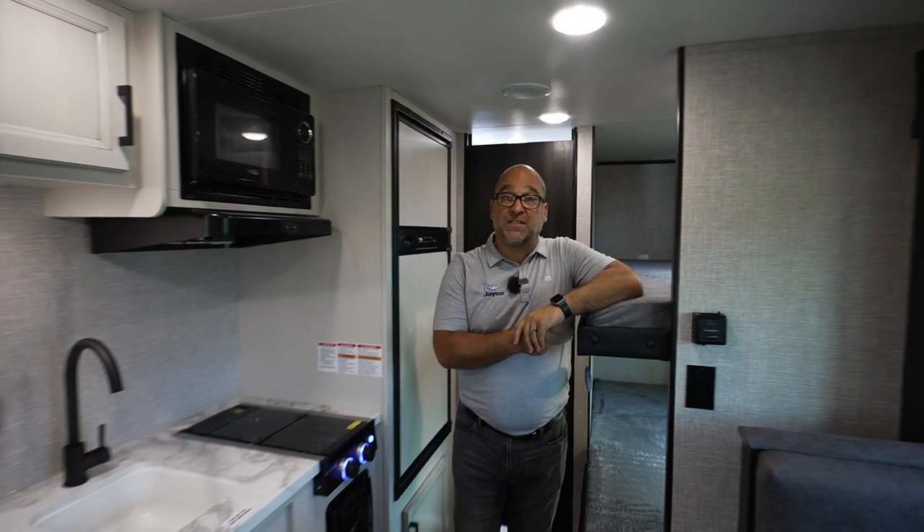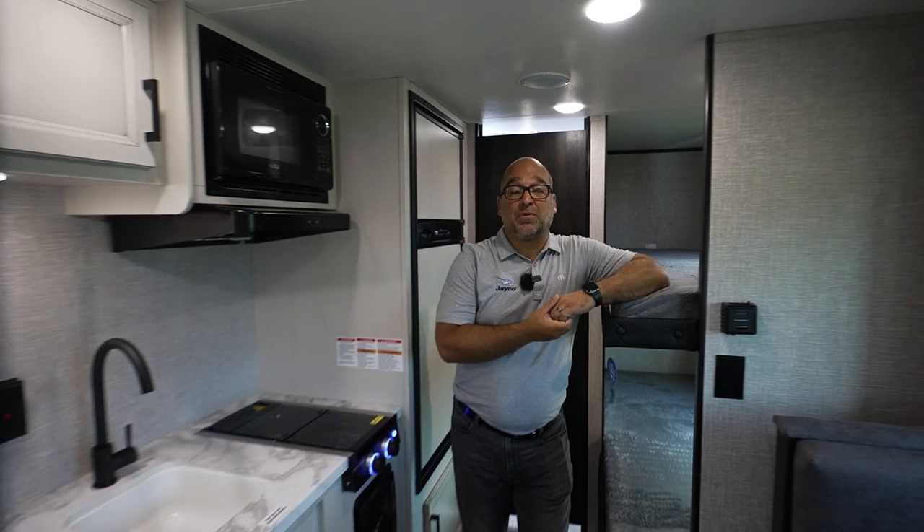That's our 184BS J-Flight SLX trailer. If you have any questions, please contact us. You can visit our website at jayco.com.